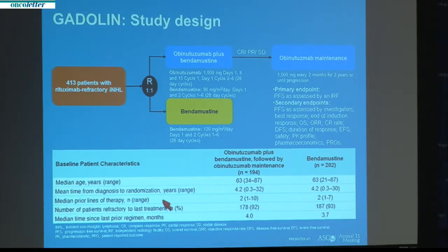The primary endpoint of the trial was progression-free survival as determined by an independent radiology facility. Secondary endpoints included progression-free survival as assessed by investigators, response rates, duration of response, pharmacokinetic parameters, and importantly, safety profile. The clinical characteristics of patients were comparable between the two arms. The median age was 63 years. Importantly, these patients showed a high level of treatment resistance, having received a median of two prior lines of therapy, with over 90% of patients in each arm designated refractory to their last treatment.